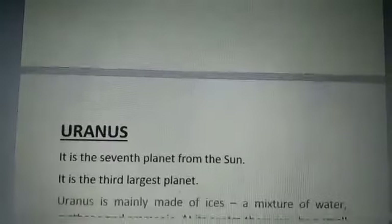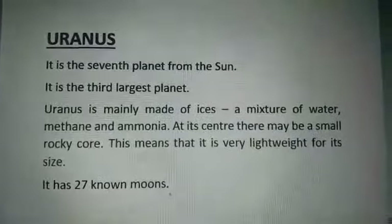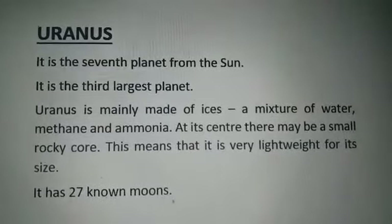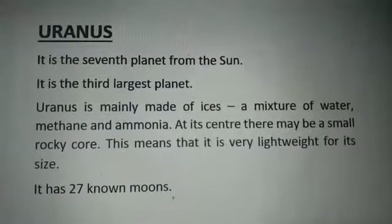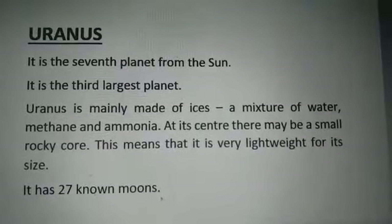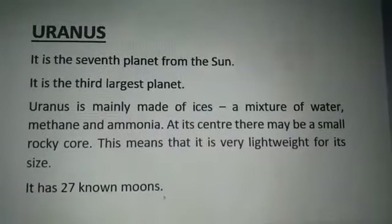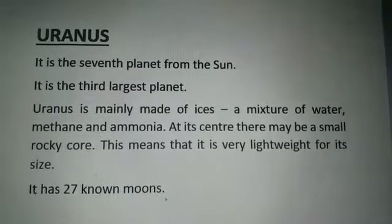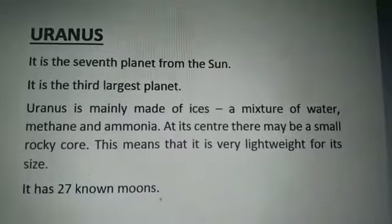The first one: Uranus. Uranus is the 7th planet from the sun and the 3rd largest planet. Uranus is mainly made of ices — a mixture of water, methane, and ammonia.